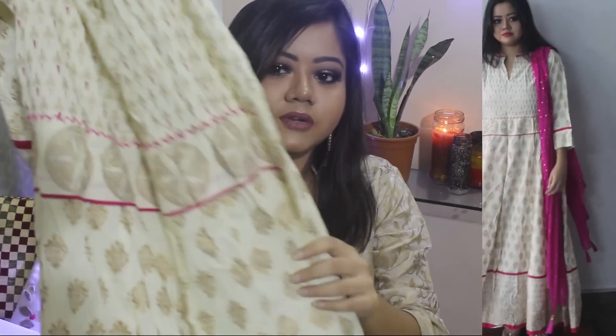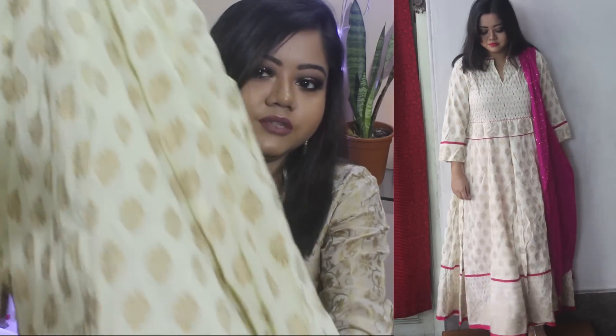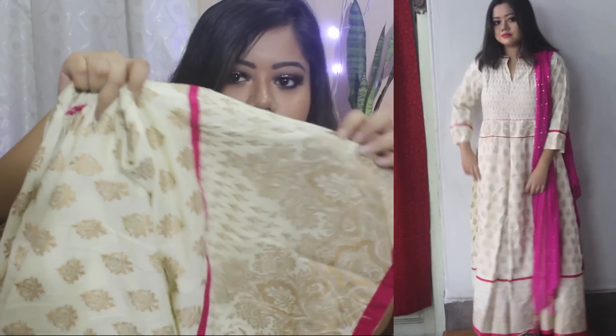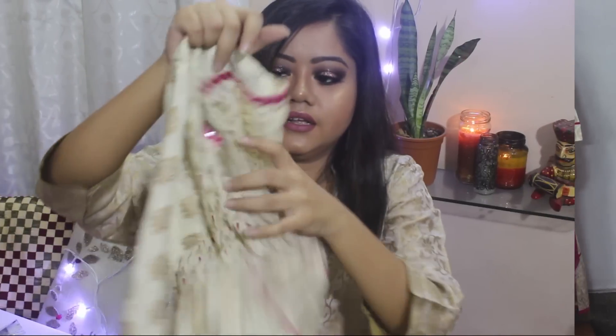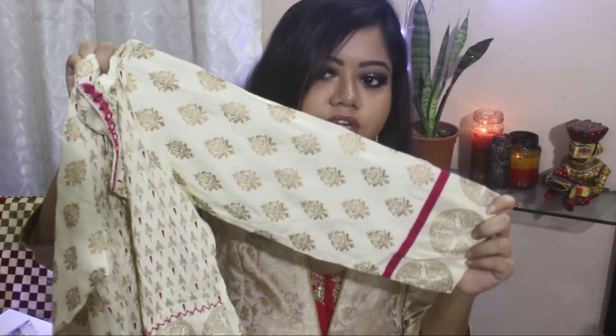Next I got this really festive looking kurta from a local store. It's a long Anarkali style off-white kurta with golden print on it. It also has these magenta borders towards the end, and this mirror work embroidery at the neckline. It has three-fourth sleeves. I got this from a local store for Rs 9.50.